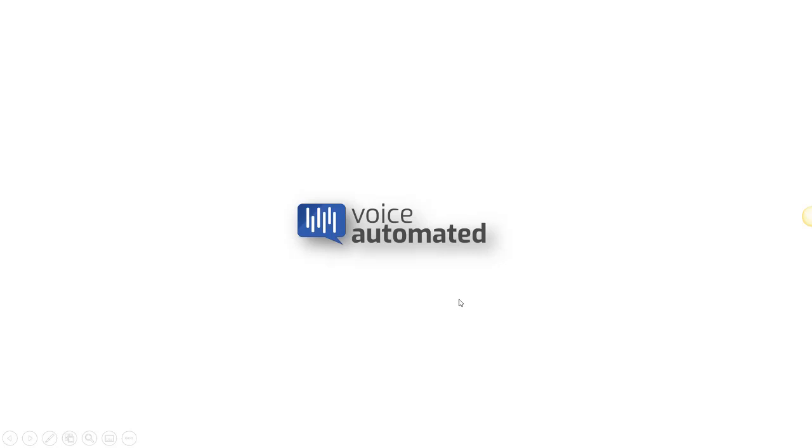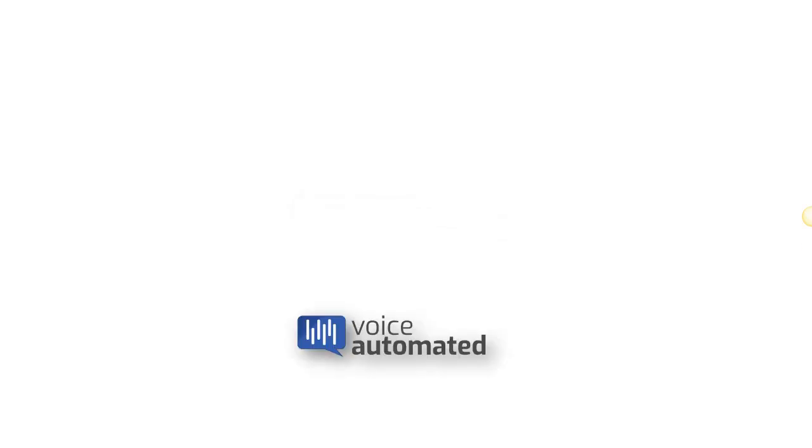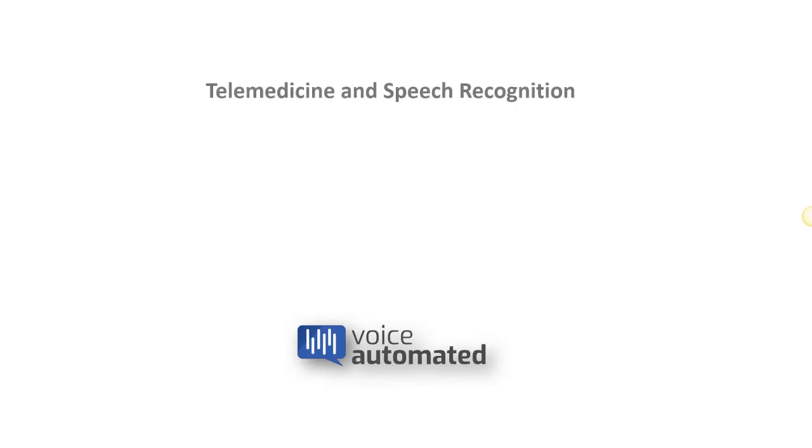Hello, my name is Henry Majewais and welcome to Voice Automated. Today we're going to be talking about telemedicine and speech recognition.